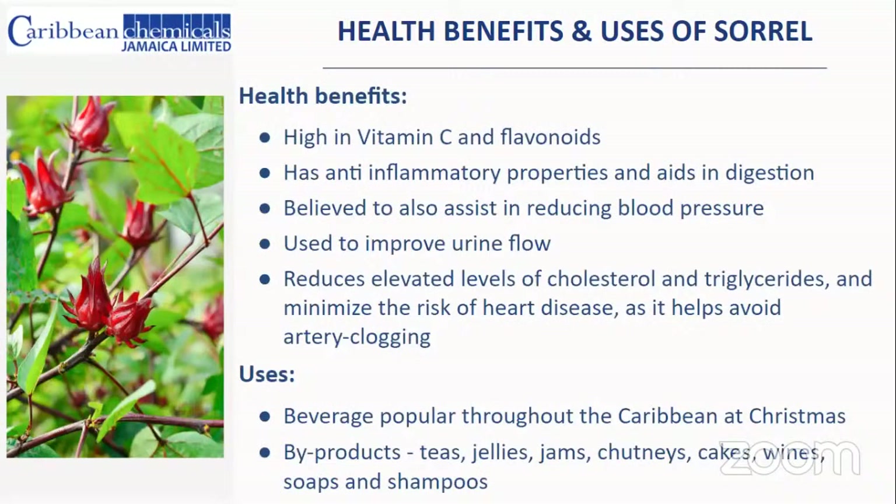Sorrel is actually a very healthy thing to consume. Amongst the health benefits, it is high in vitamin C and flavonoids and has anti-inflammatory properties, and also aids in digestion. It's believed to assist in reducing blood pressure and improve urine flow, which helps with urinary tract infections. It also reduces elevated levels of cholesterol and triglycerides, helping to reduce the risk of heart attacks, heart disease, and clogged arteries.